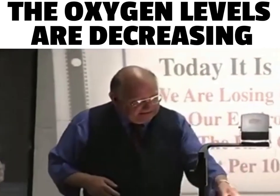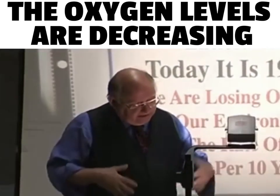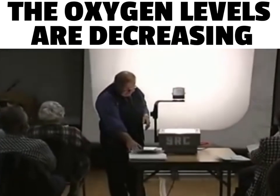In 10 years, we'll have 18.5% oxygen in our environment. In 20 years, we'll have 18%. It is potentially very bad if it continues at the rate we're going.